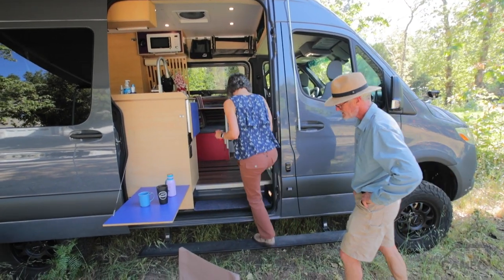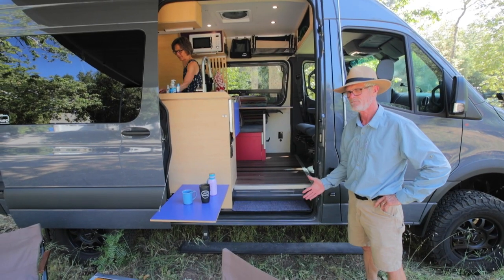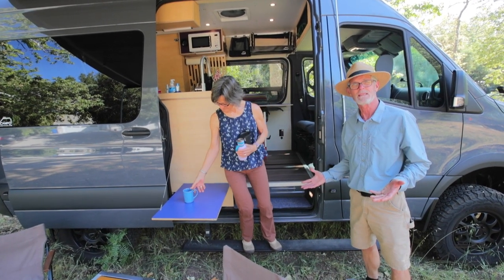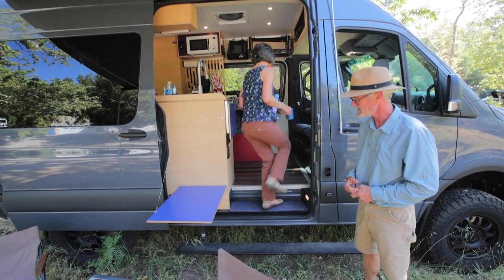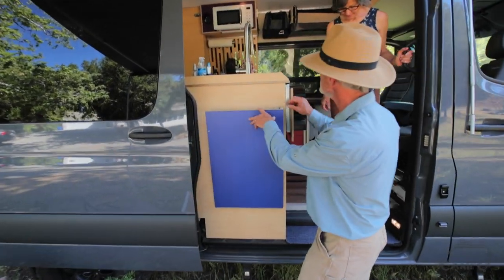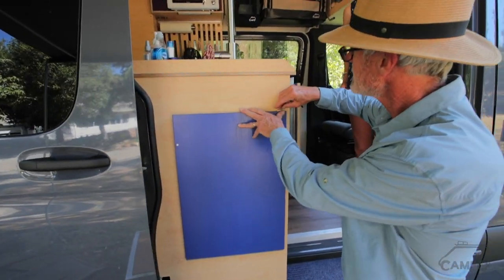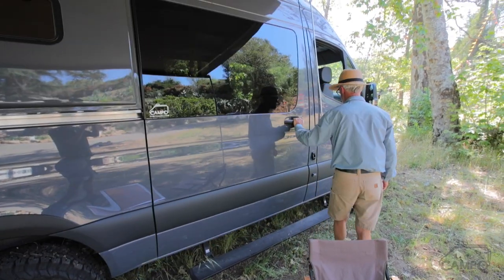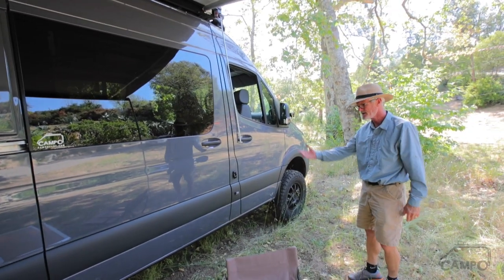What we have here is an amp step. I really had to talk Robin into this one — she was afraid it wasn't wide enough to really step down on, but she's moved into liking it. It works brilliantly. Out here we have this folding table, which just folds up like this and locks into place.